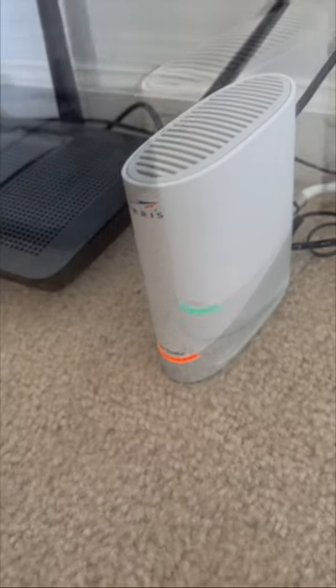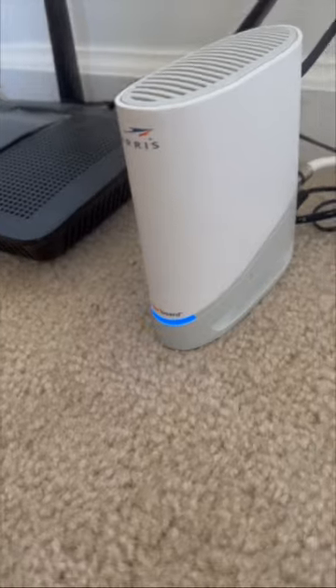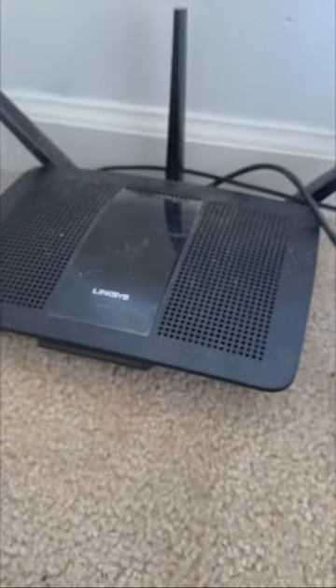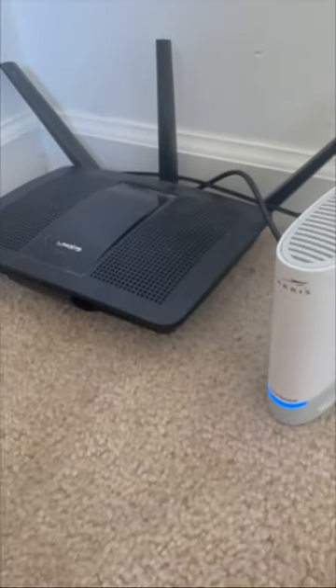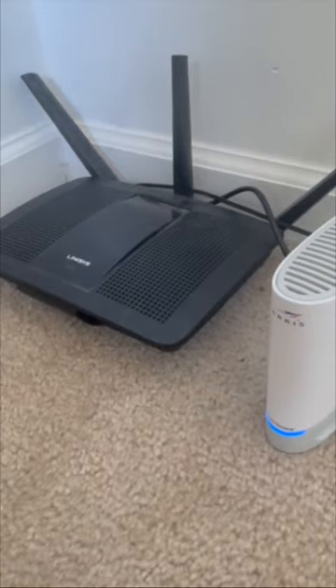So we got a solid orange light, then we went to a blinking green light, and now we're going to go to a solid blue light. Now again, this is the modem only, so I paired it up with the Linksys router. We're going to wait until that Linksys router pairs with that modem, and then we're going to test it out.